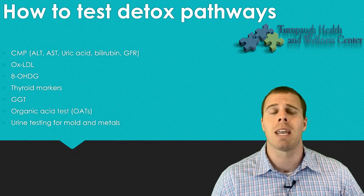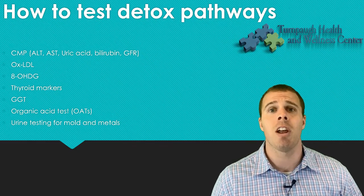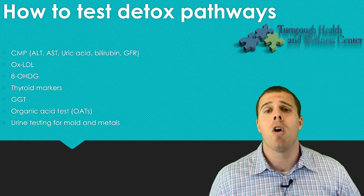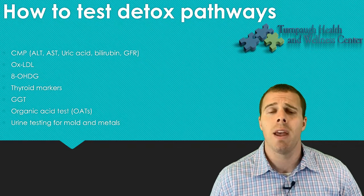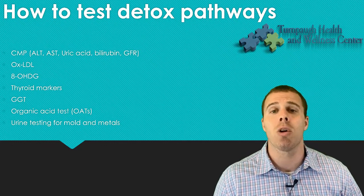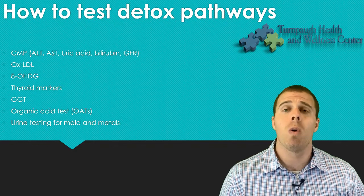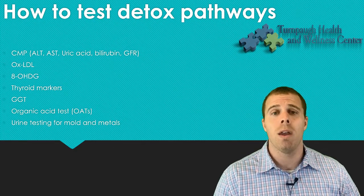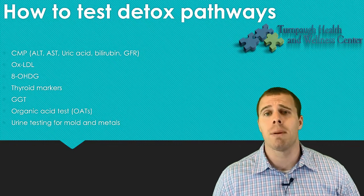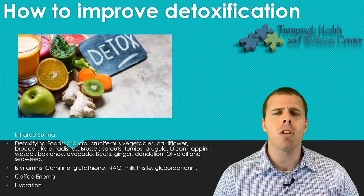Looking at oxidized LDL can indicate high inflammation or exposure to persistent organic pollutants. Looking at 8-hydroxy-deoxyguanosine is another marker for inflammation and POPs exposure. Thyroid markers can indicate whether we're detoxifying correctly. GGT is another marker for liver function. An organic acid test is also a really helpful test — it allows us to look at those detoxification pathways, see where we're getting stuck in phase one or phase two, and assess that actual detoxification phase in the liver. Testing for molds and metals via urine analysis is currently the best-supported method per the research.